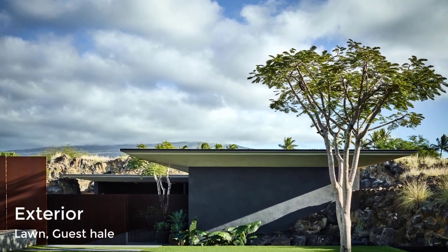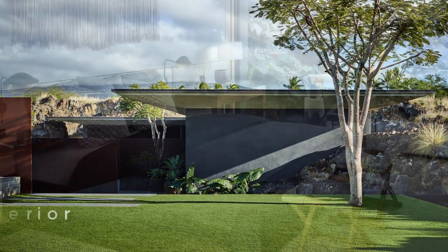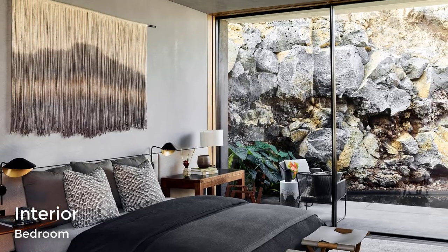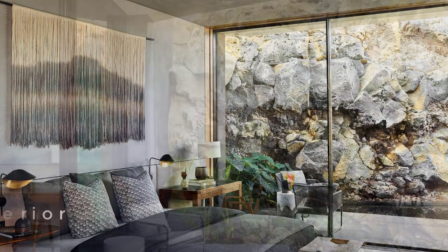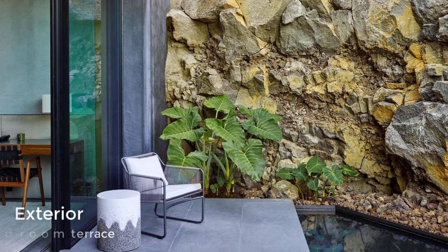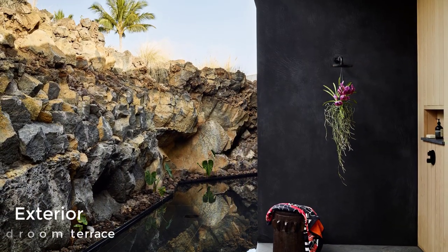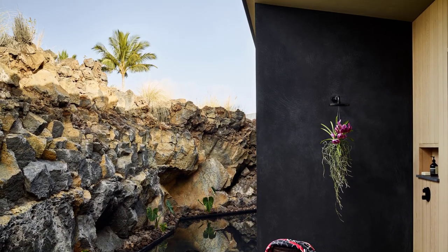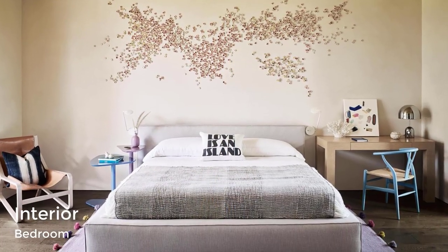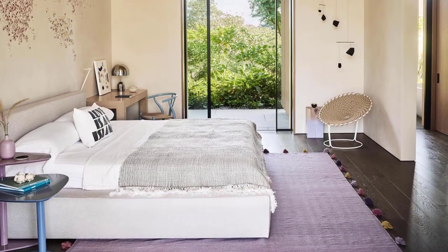A guest house has been situated on the mountainside of the property and has a living roof to help it blend in with its surroundings. The guest house has a bedroom with a neutral color palette and artwork on the wall, and a matching bathroom with a light wood vanity and a round hanging mirror.